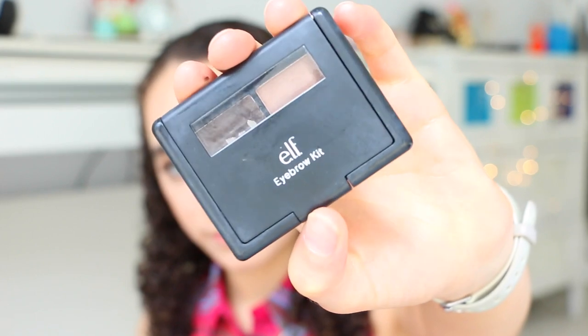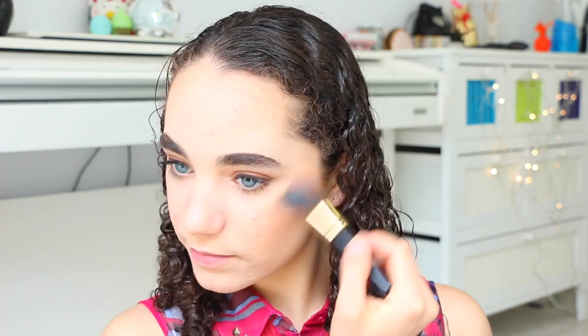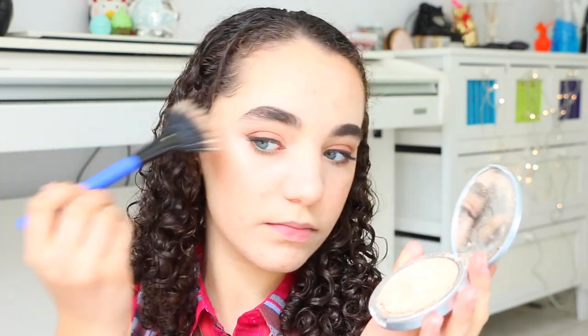To fill in my brows, I used the Elf Eyebrow Kit in the shade Medium — I used the gel formula, by the way. For a little bit of extra glow, I added the Merry Luminizer onto the top of the cheekbones and around the face just to add a little bit more of a glow.